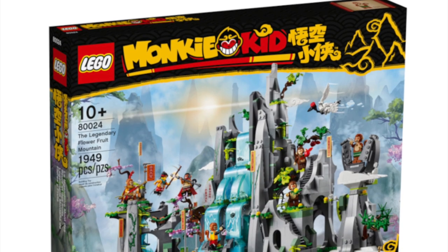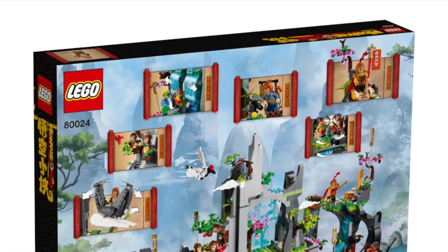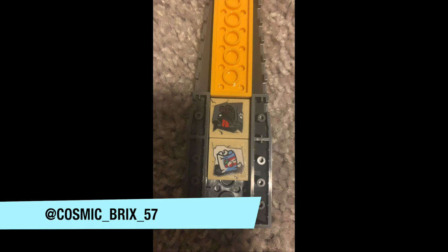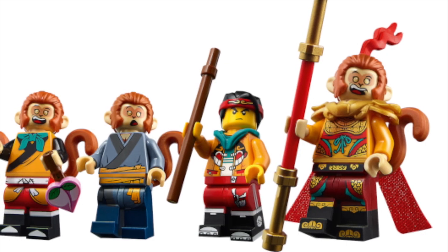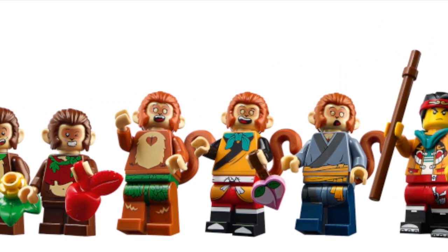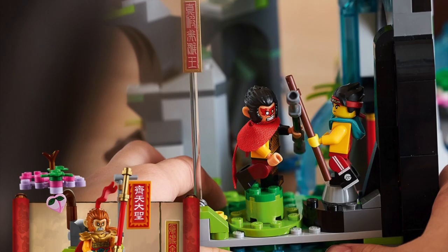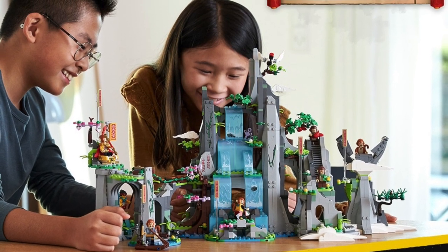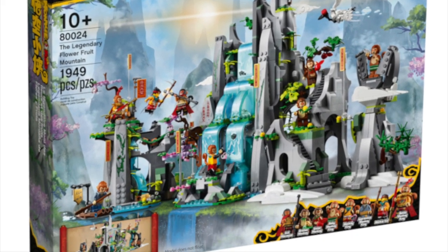At number 1 — you already know — it's Flowerful Mountain. This is just an amazing set. I was glad to hear from Cosmic that this set is much more than a facade. It's action-packed with play features, like the waterfall that opens, and there are a ton of hidden details all around this massive set. If you're a fan of the Monkey King like myself, this is everything you could have asked for and more. Seeing all the iterations of the Monkey King from birth to what we know in the show is awesome. The inclusion of a couple of monkeys from Flowerful Mountain and Macaque just makes this set so much better. At $170 and 1,900 pieces, it's a great deal. This is the best set of the wave by far — I'd even say this is a masterpiece.